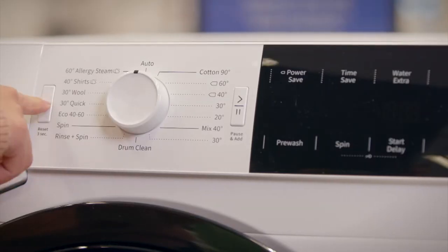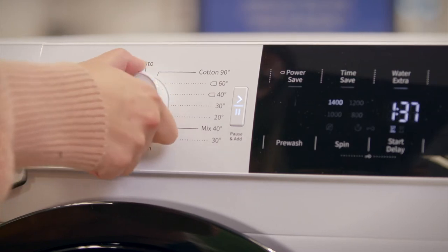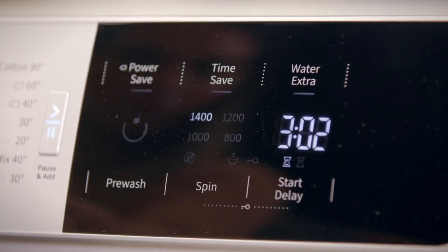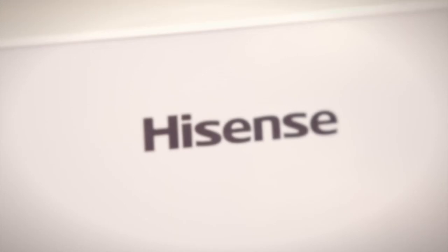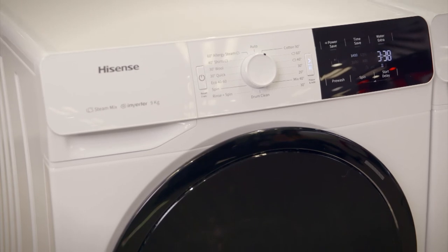The easy to use control knob offers many options for different wash cycles, and the stable housing prevents vibration noise and knocking during the heaviest spin cycles. The washer also makes less noise thanks to its durable brushless inverter motor, and the addition of the steam function ensures bacteria and allergens are removed before the end of the wash.